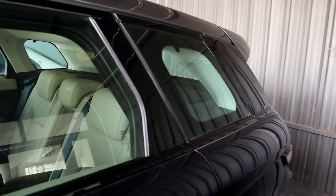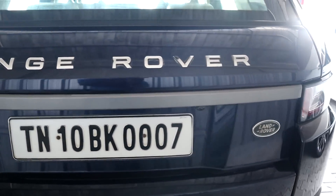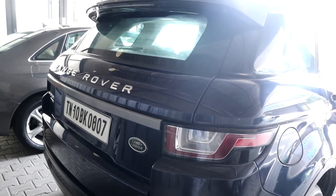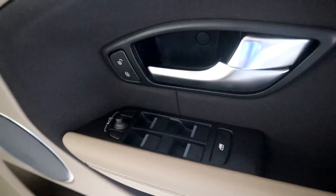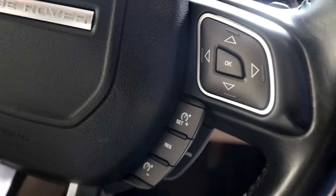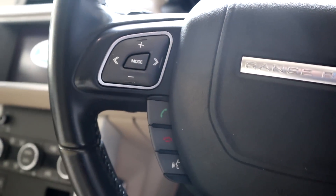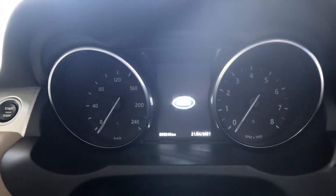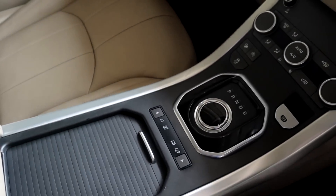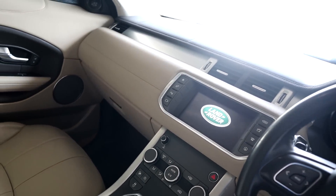Ex-showroom price is around 60 lakhs. This is a single owner and has done only 50,000 km. It features a moonroof — a panoramic sunroof — and comes with six to nine airbags, including under-seat airbags. It's available at My Next Car.